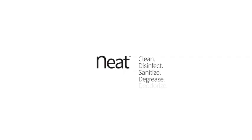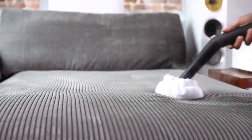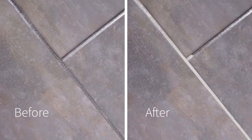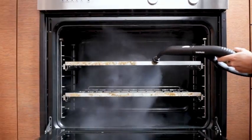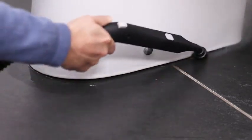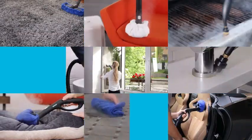Introducing the Dupray Neat Steam Cleaner, your go-to solution for a powerful, multi-purpose, and portable steaming experience. This innovative device is designed for cleaning floors, cars, tiles, and grout, providing a chemical-free and highly effective disinfection process. The Neat Steam Cleaner boasts the ability to eliminate an impressive 99.99% of bacteria and viruses, ensuring a hygienic and sanitized environment without the need for harsh chemicals. With its compact and portable design, this steamer offers unparalleled convenience, making it a versatile tool for various cleaning tasks. Experience the next level of cleanliness and efficiency with the Dupray Neat Steam Cleaner — the ultimate solution for a pristine and germ-free living space.